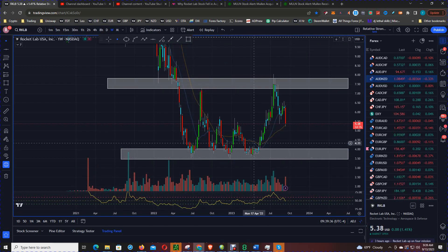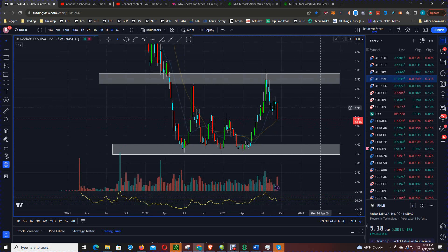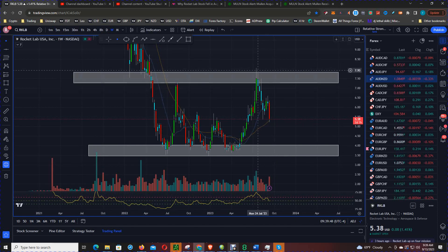Scrolling down to the weekly chart, you can see buyers bid up price into resistance which was support. You could also see these selling wicks implying downside risk. Price is also respecting this short-term weekly downtrend line.